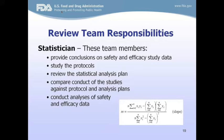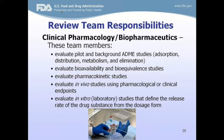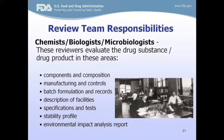Clinical pharmacology and biopharmaceutics reviewers look at molecular-level data, including ADME studies — absorption, distribution, metabolism, and elimination — and bioavailability and bioequivalence studies. The chemists and microbiologists evaluate the drug substance and product in the areas of components and composition, manufacturing controls, and batch formulation, making sure all controls were in place, batches are produced at the required quality, and results are consistent across batches.